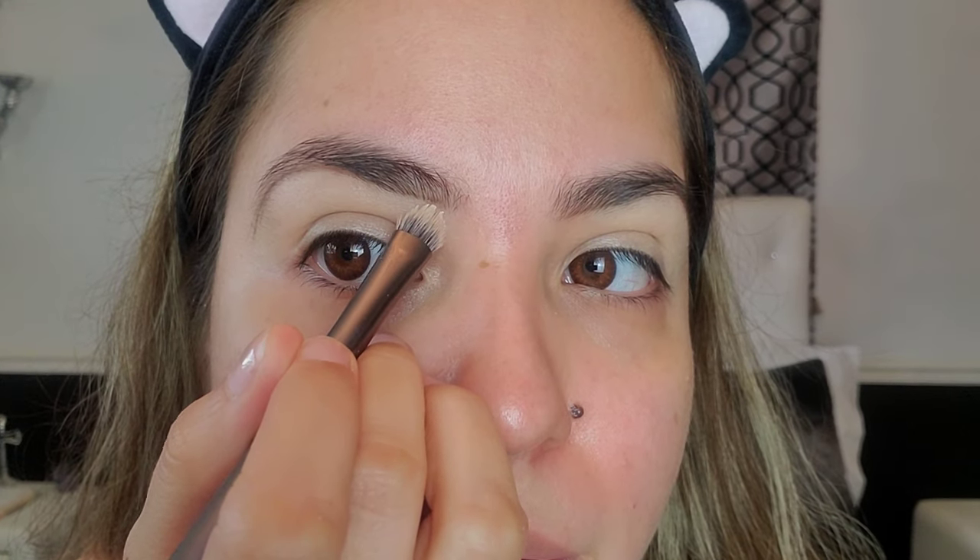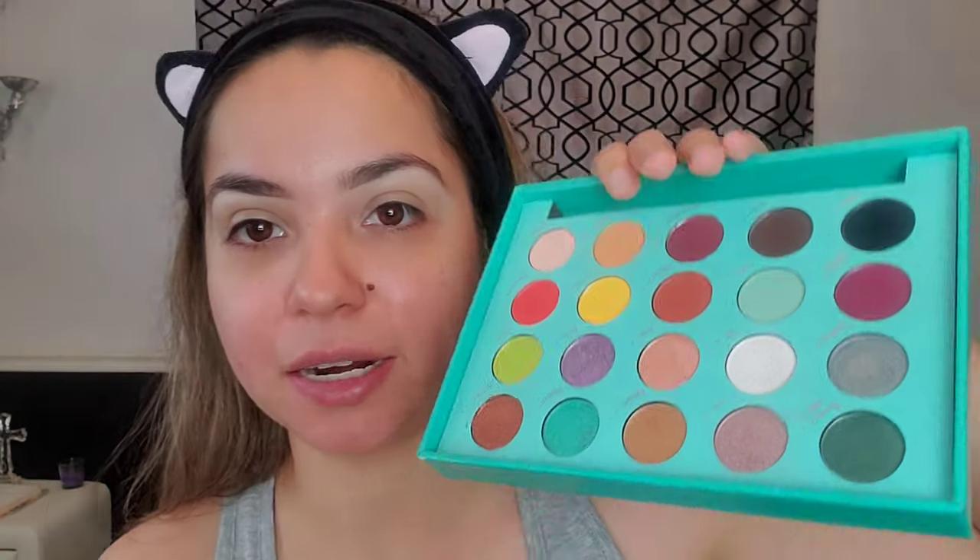I'm going to take my Glamouflage Concealer by Hard Candy and my flat brush and shape out my eyebrows. My eyebrows are still not finished, but I do want to have them already shaped out since we're going to really intensify the eyes today. Once they're shaped out, you just blend it. Then I'm going to use my Daisy Marquez palette and use the shade 'Icy' as the brow bone highlight.